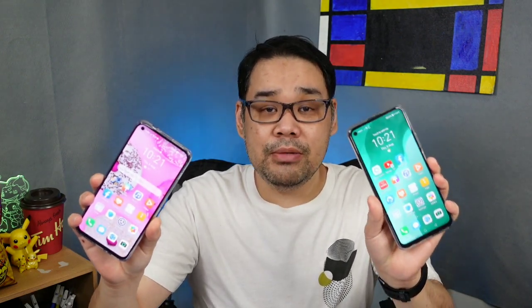What I have here is the Nova 7 SE and the Nova 7. The only difference between them is the chipset — the Nova 7 SE has the Kirin 820 chipset while the Nova 7 has the Kirin 985 chipset. One thing I noticed is that the Nova 7 SE is a bit wider, although the difference in millimeters is small compared to the Nova 7. But you can noticeably feel it's a bit wide.